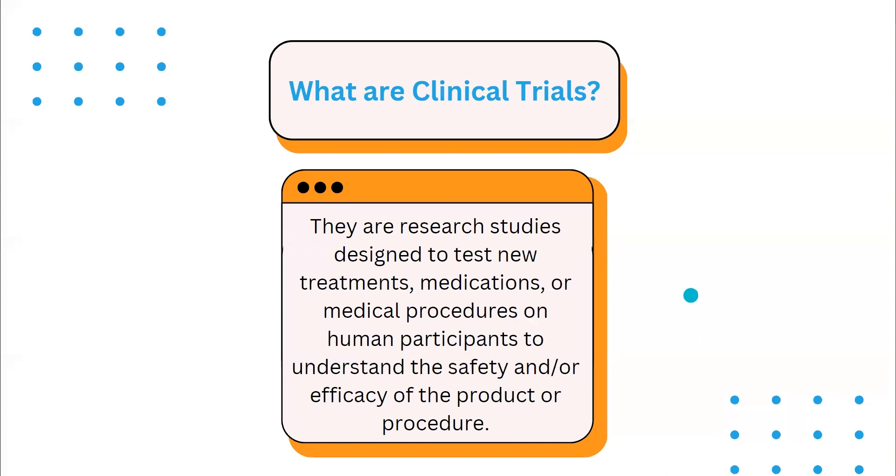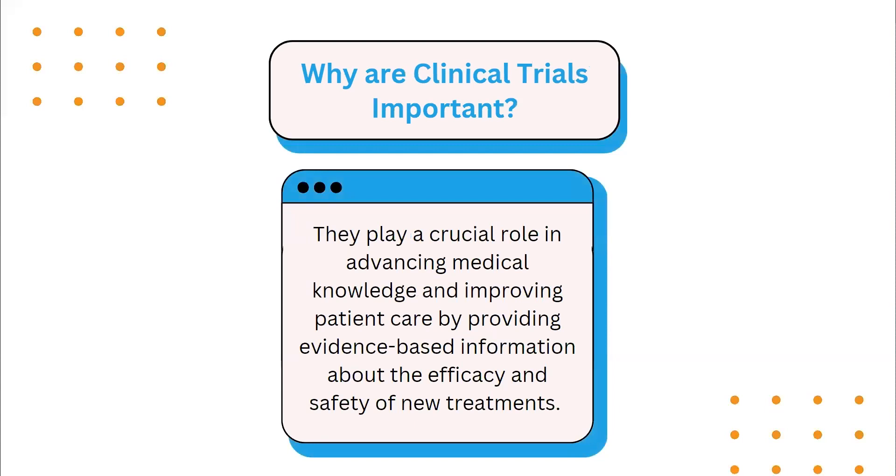The first question we'd like to ask is: what are clinical trials? Clinical trials are research studies designed to test new treatments, medications, or medical procedures on human participants to understand the safety and/or efficacy of the product or procedure. Why are clinical trials important? They play a crucial role in advancing medical knowledge and improving patient care by providing evidence-based information about the efficacy and safety of new treatments.